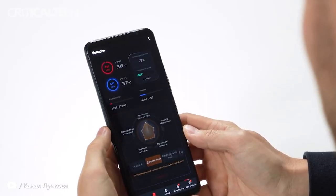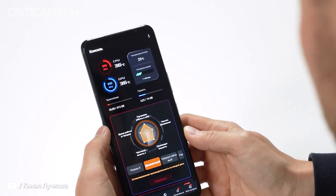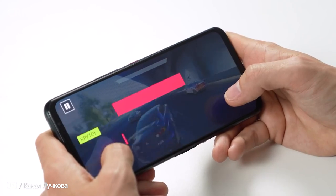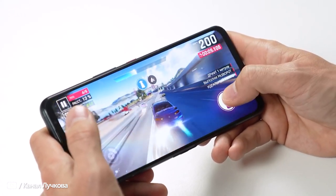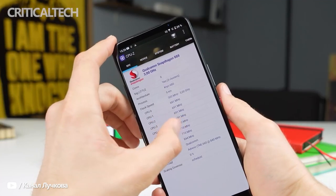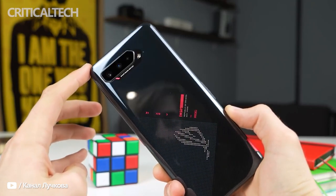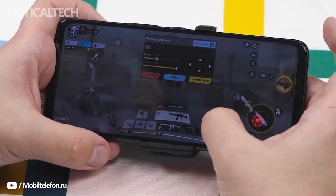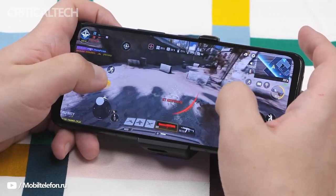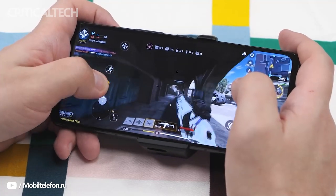Coming to the meat of the matter, the ASUS ROG Phone 5S is backed by the Qualcomm Snapdragon 888 Plus processor, which works alongside UFS 3.1 storage and LPDDR5 memory. Understandably, the ROG Phone 5S is the fastest Android phone in India, at least until Snapdragon 8 Gen 1 devices start bombarding the market. That said, the smartphone's performance isn't leaps ahead of its predecessor — most users won't be able to tell one device from the other if they were playing the same game on the ROG Phone 5 and 5S. I did test a slurry of titles on the device including BGMI, Call of Duty Mobile, GTA San Andreas, Dead by Daylight, and Genshin Impact, and I was left in awe of the phone's computing prowess.